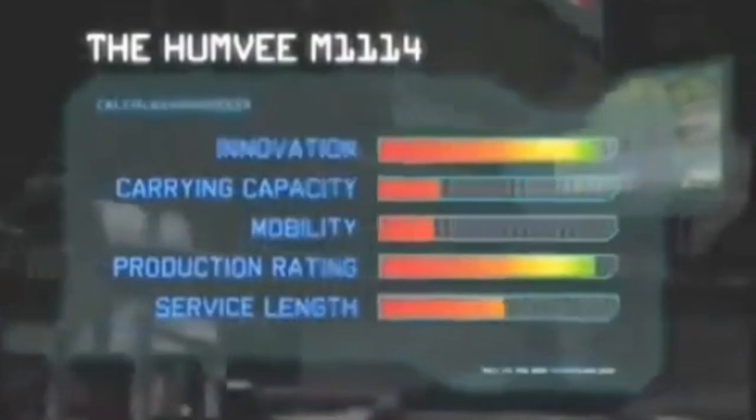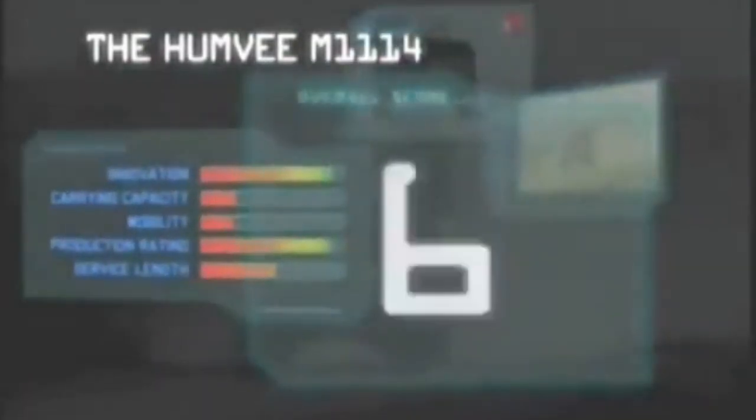The Humvee has earned its worldwide reputation for being a tough fighter, and with over 160,000 being built and sold to over 36 countries, it scores high on our production rating. Innovation is also good. Because of its shortcoming in action, its service length lets it down, as does its mobility rating and carrying capability. But the Humvee is certainly good enough to get into 10th place in our Top 10 Infantry Fighting Vehicle list.